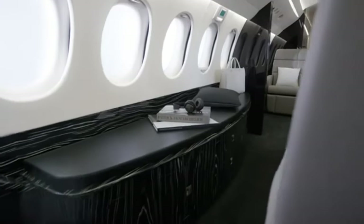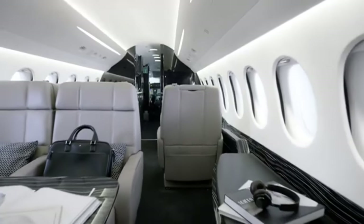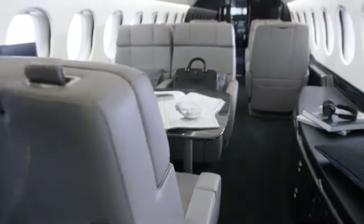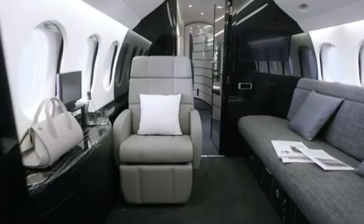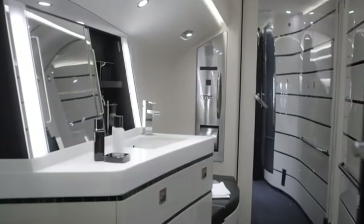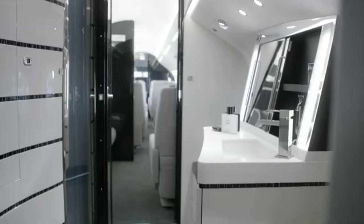Its roomy cabin offers 30 distinct configuration choices, including a dining area, bedroom, and conference space. The aircraft's quiet cabin and sophisticated flight control system provide a relaxing and hassle-free journey. You may carry aboard all you need for an extravagant trip with 140 cubic feet of luggage capacity.